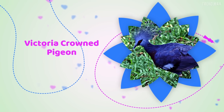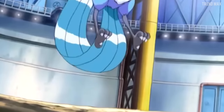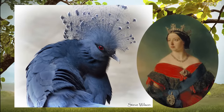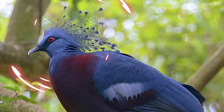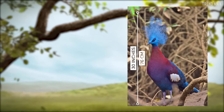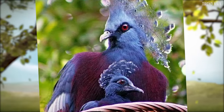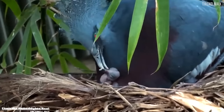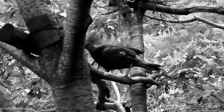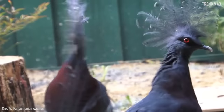Victoria Crown Pigeon. This bird isn't part of the Pokémon world. It was named after Queen Victoria of Great Britain, mainly because the feathers on its head make it seem as if it's wearing a crown. Its size is about 30 inches long and it only inhabits the swamps of northern New Guinea. This bird species is pretty rare and can only lay one egg at a time, which hatches within 30 days. Sadly, these gorgeous pigeons are disappearing from their natural habitat, becoming the crown species with the largest population in captivity.